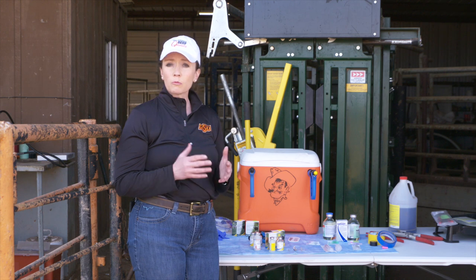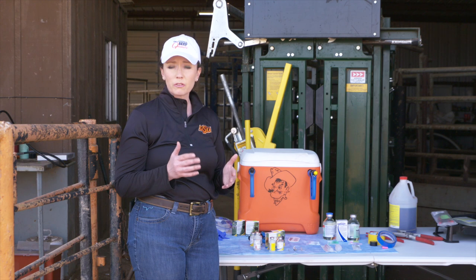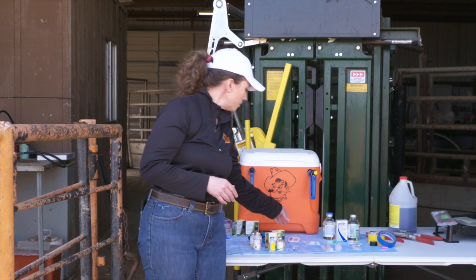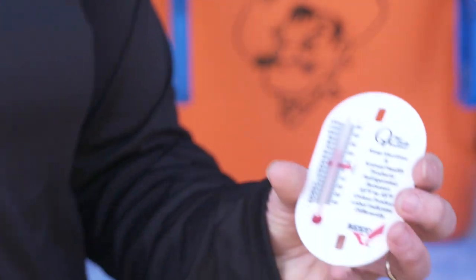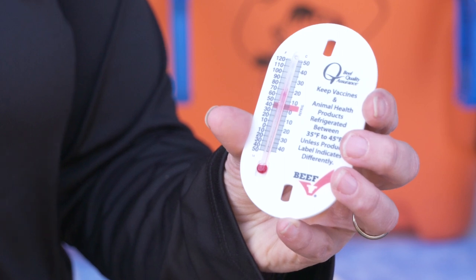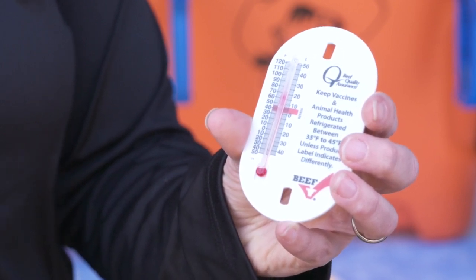For our refrigerators that are going to keep these vaccines, we want to make sure we keep them between 35 degrees and 45 degrees. One thing that is helpful is to have a vaccine thermometer that can be used not only in that refrigerator at home or in the barn, but also in your vaccine coolers on site the day of processing.